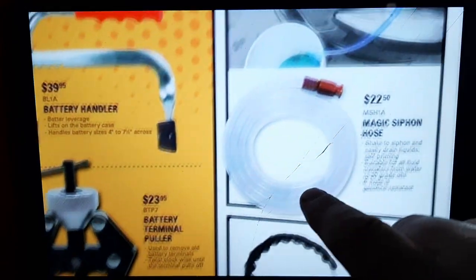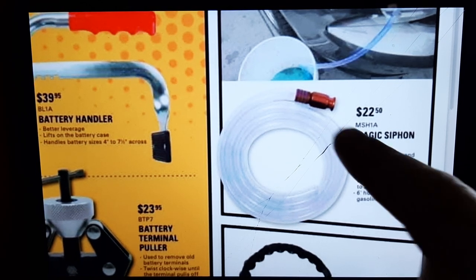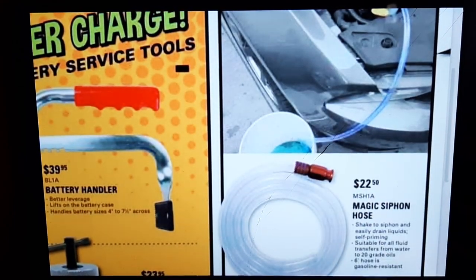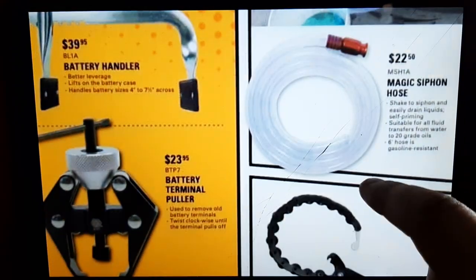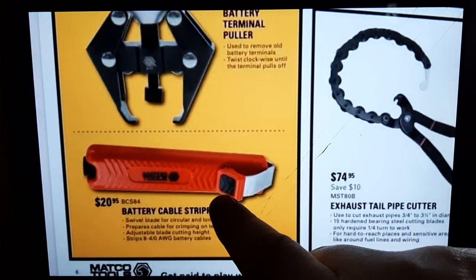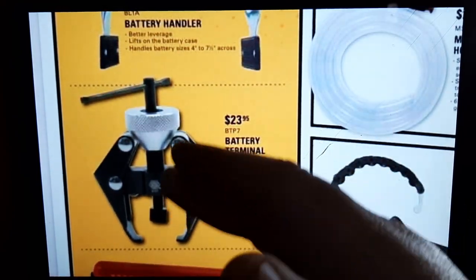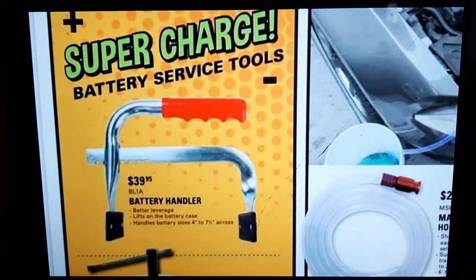If you guys have the Magic Siphon or know anything about it, let me know in the comment box — it's $22.50. I've seen guys use it and I've seen guys say it sucks, but for 22 bucks I'll probably pick one up. We've got an exhaust tailpipe cutter that looks like a rebrand from Lyle, and a battery cable stripper for the big cables at $20.95 — also looks like a Lyle rebrand at $23.95, not a bad price.